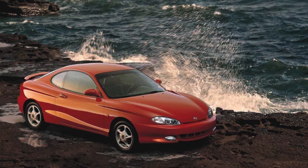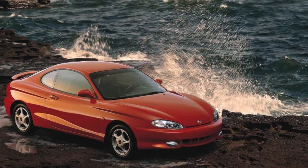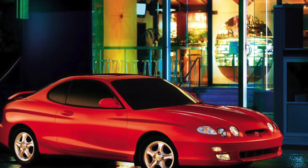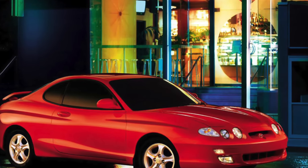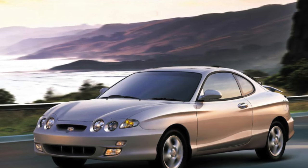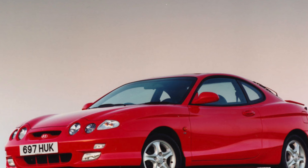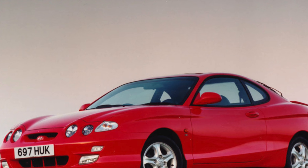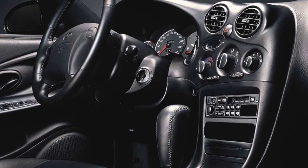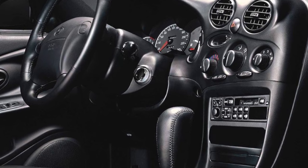The very word "Tiburon" in Spanish means shark, and such a name was chosen for a reason — the Spanish-speaking population in the United States is almost a third, and non-Spanish speakers were informed during the advertising campaign. The model is practically not brought from Europe, since the price difference between American and European cars of the same year and configuration is very significant. Running copies are now offered that were bought from official dealers, typically two or three years old, sold because they no longer suit their owner.